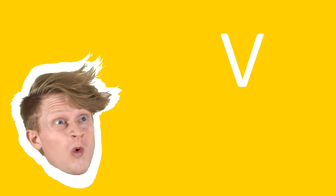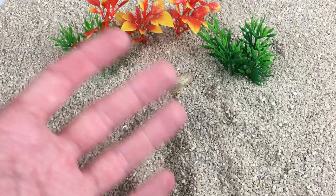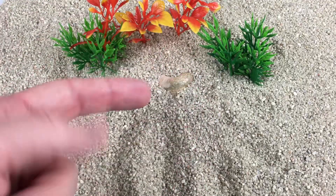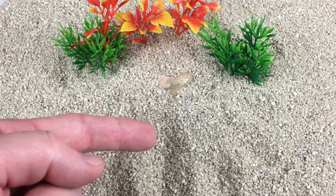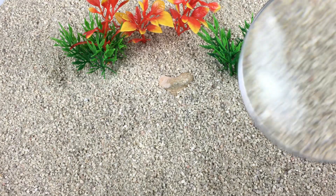It's S-E-V-Y! Sunny time! Hi everybody! There's a fossil hidden somewhere in the sand. Do you see it? I know! Let's use our magnifying glass.